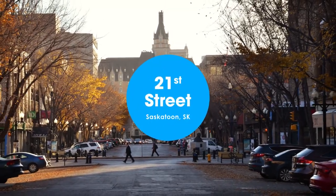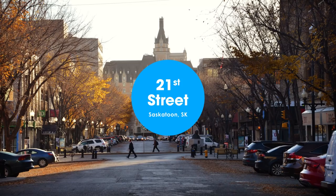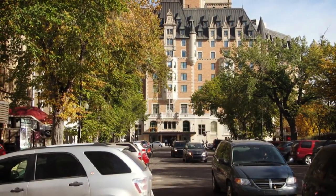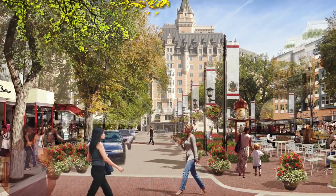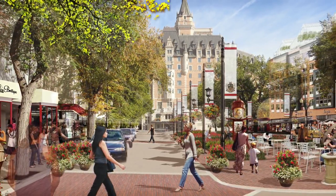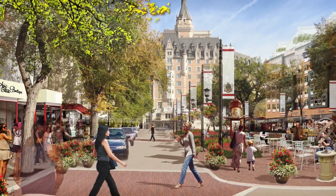The transformation of 21st Street includes a new linear park that brings many of these same elements to Saskatoon's retail plan. The new 21st Street will strengthen existing retail and attract new residents. The design also celebrates some of the city's most important historic landmarks.